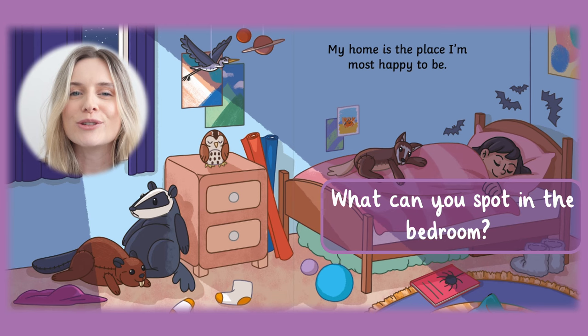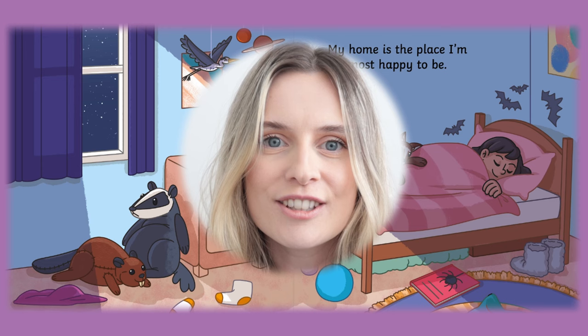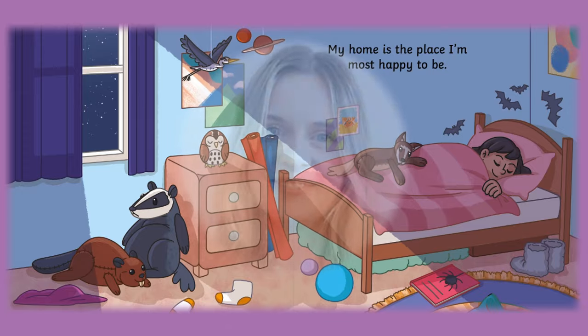What can you spot in the bedroom? I noticed a bed, lots of animal cuddly toys, balls, socks, a book. Did you see any of those too? Well done.